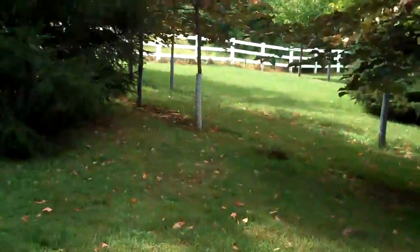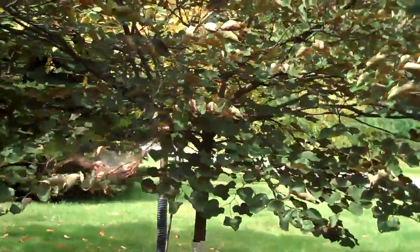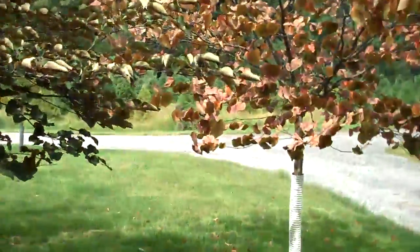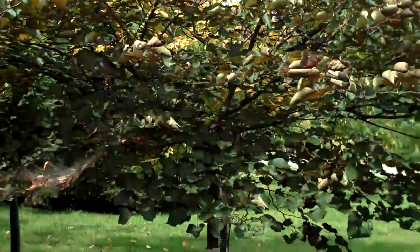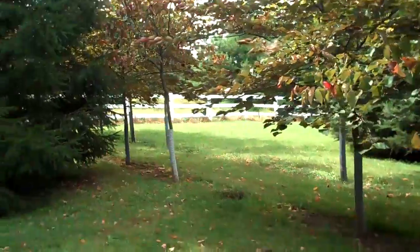A nice small deciduous tree — really just ornamental looking. Not dense, kind of loose and open. This one is called Forest Pansy, a popular cultivar of Eastern Redbud.